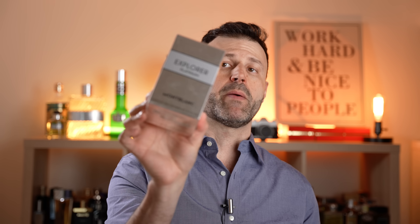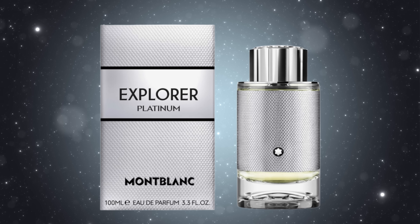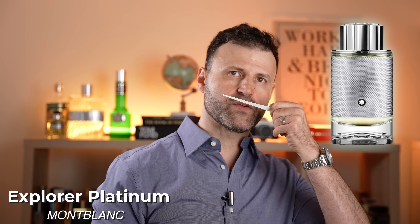Next up we have a brand new one from Mont Blanc — this is Mont Blanc Explorer Platinum. I've heard good things about it. The box is going to be silver with an off-white tag in the middle that says Explorer Platinum. It comes with a sleeve with a model wearing a Mont Blanc watch. This is going to be Explorer Platinum — let's see how we like this and what the Platinum is going to be all about.